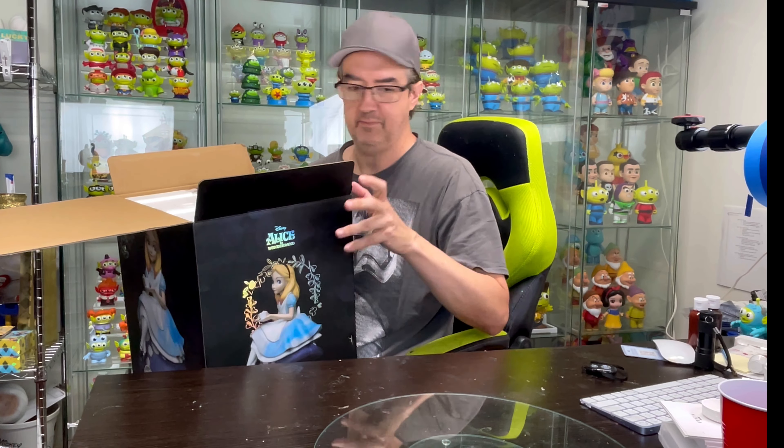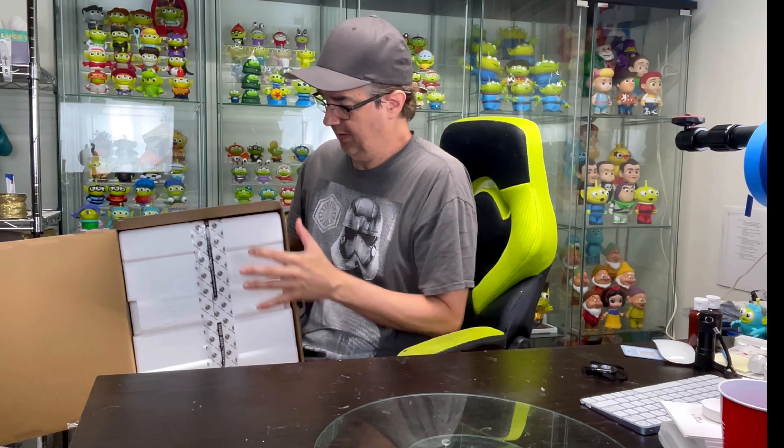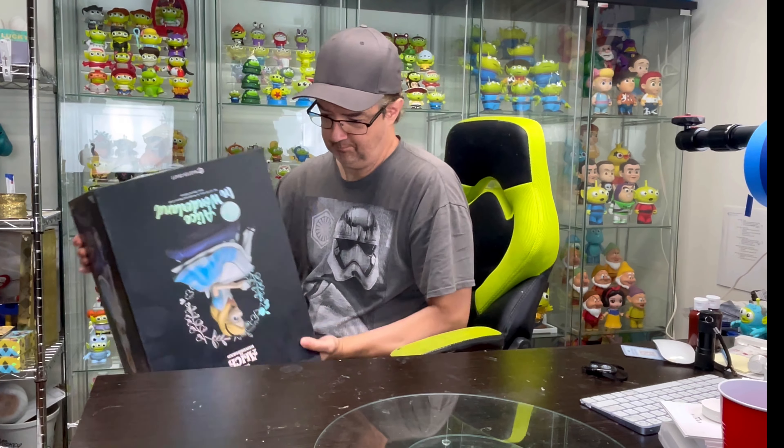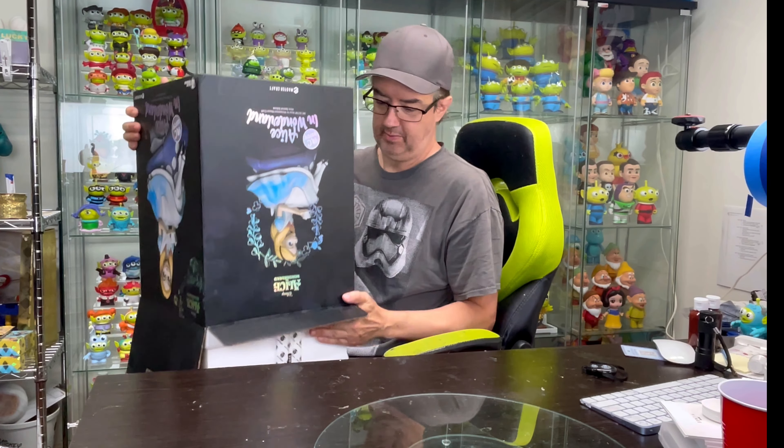Touching this is going to drive me nuts, but let's go ahead. I know this makes people cringe watching this when I open things, but I promise you I won't drop it.